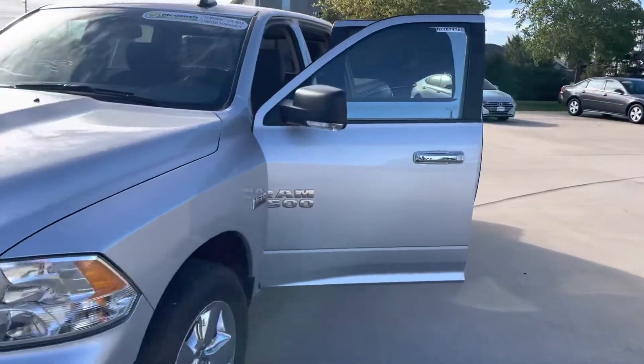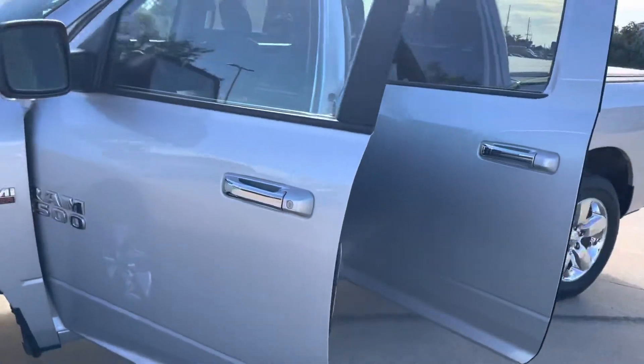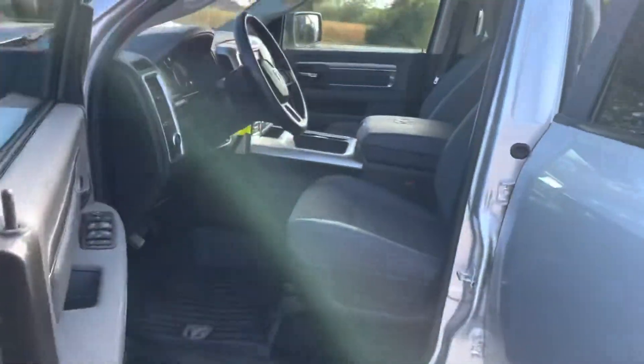It does have remote start on this one too. That was a question that I believed to be the case and I just confirmed it once I got it.